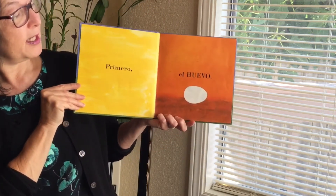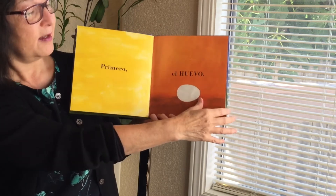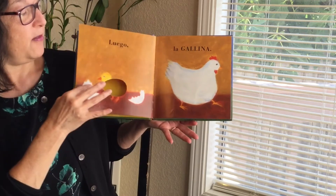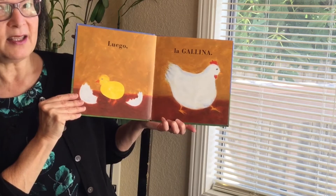Primero el huevo. First the egg. Then the chicken. Luego la gallina.